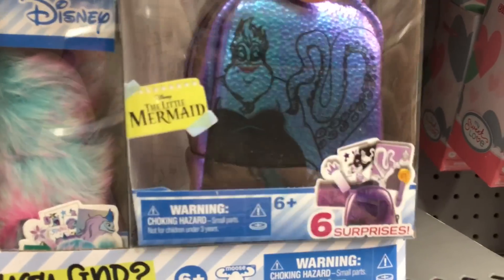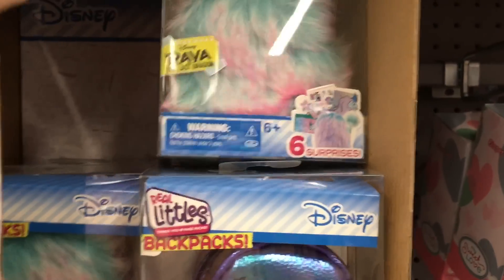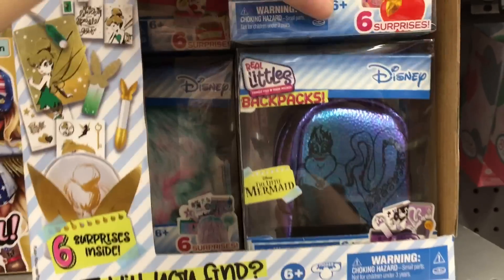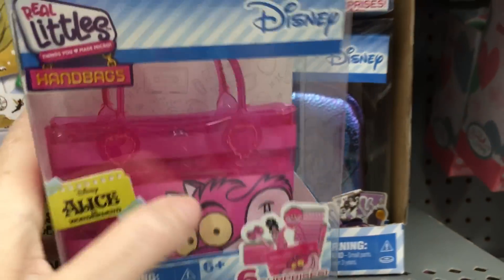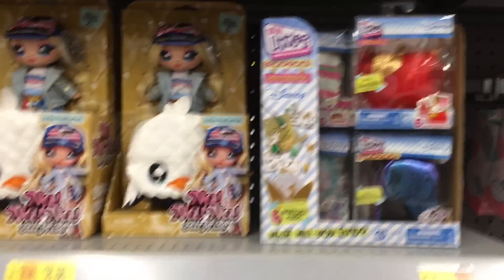It looks like they have an Ursula one — some villain action! They have Raya too. The Cheshire Cat bag is like one of those jelly bags — I would just love a life-size tote like that in real life. Glad to see some Alice in Wonderland stuff. It looks like they're going to have a really cute Tinkerbell one too.